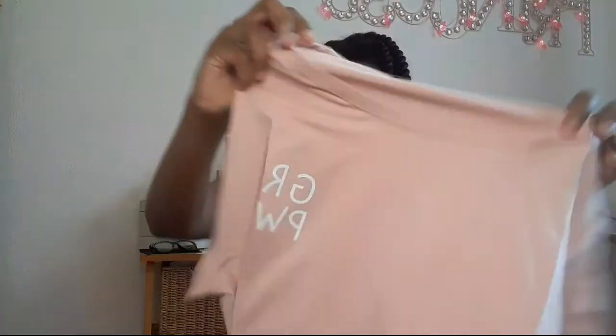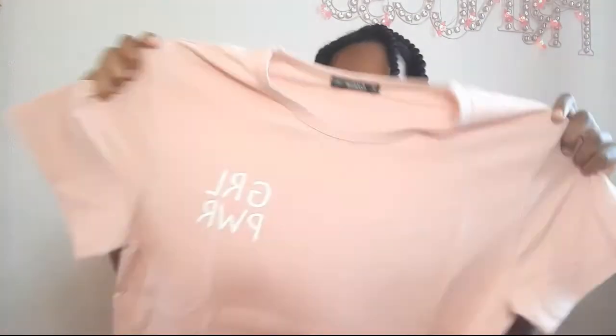I know what this last one is — it's a top. This top is a lot bigger than I thought it was and it says 'Girl Power' on it. It's my favourite colour which is pink. There it is — this is so nice!